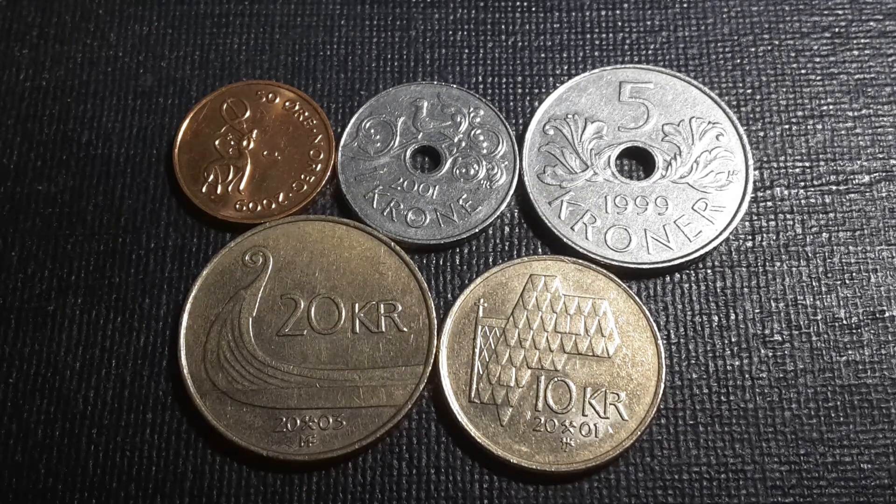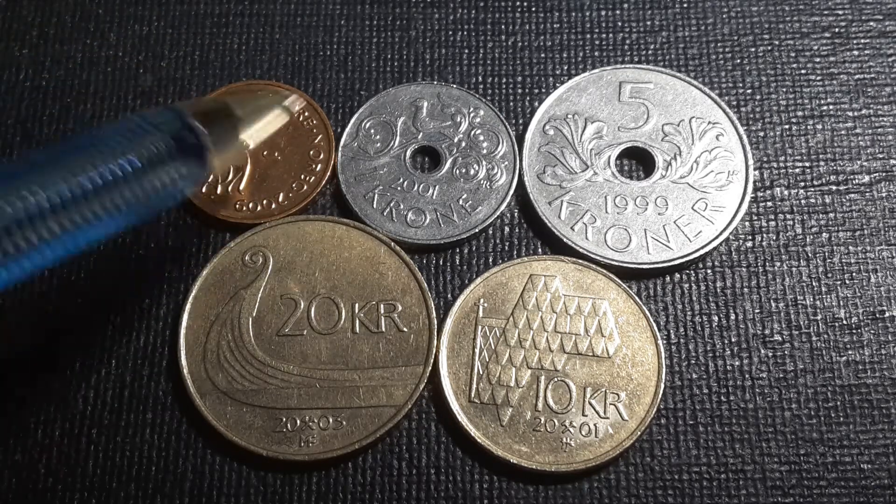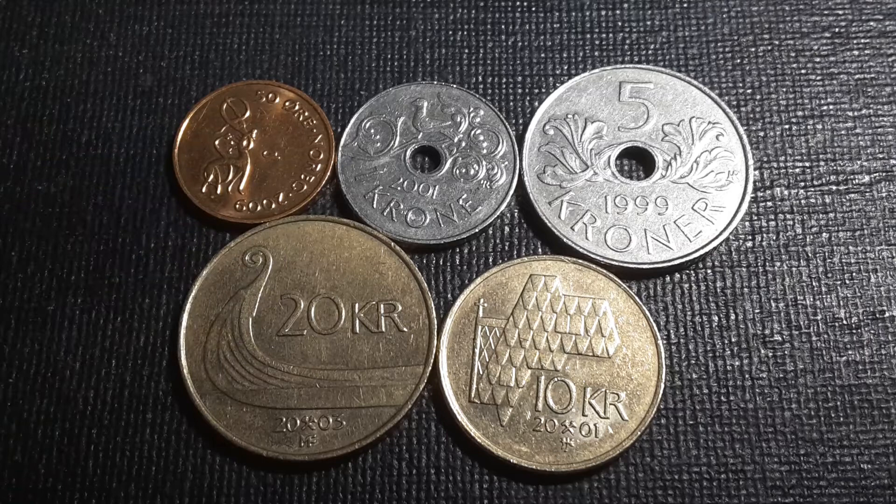Hello fellow coin collectors, this is Glenn back with another video. Today we're going to have a look at the current coins of Norway, with one exception — the 50 øre. This coin is no longer used, having been demonetized since 2011, but it's a coin I got with this set so I'll show it here anyway.